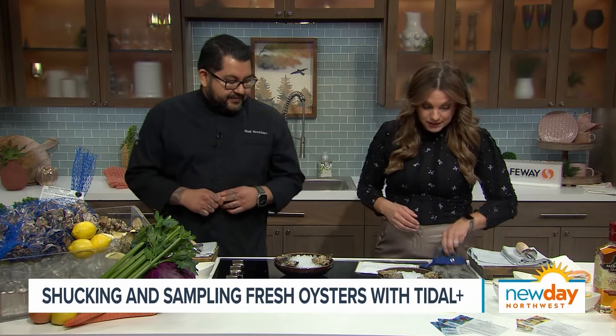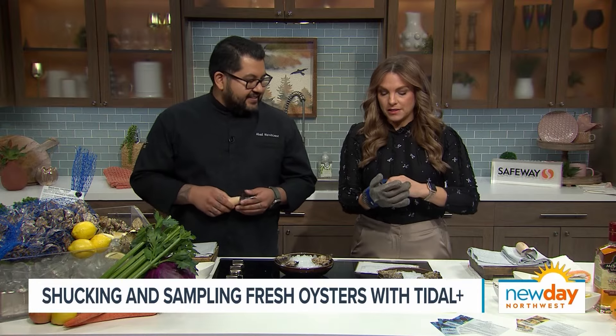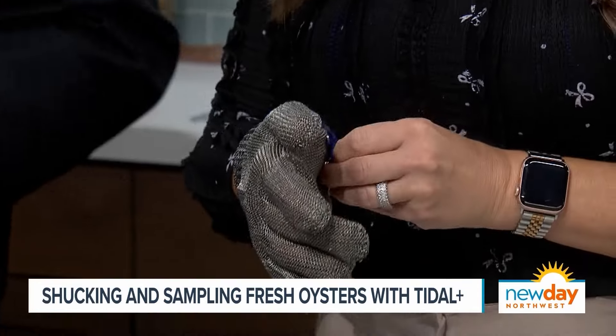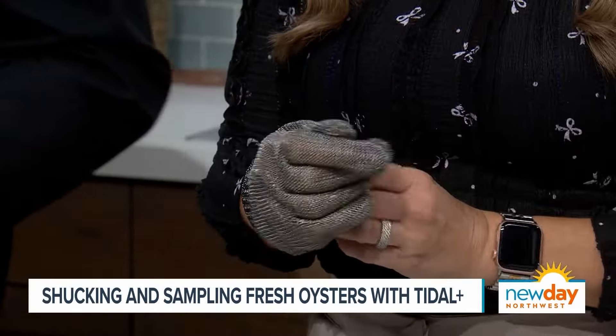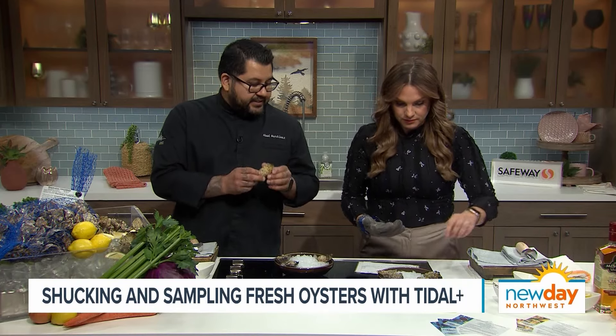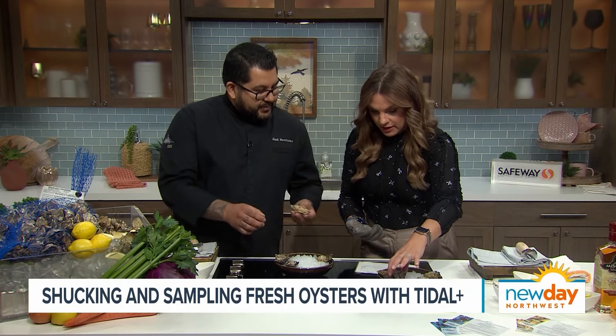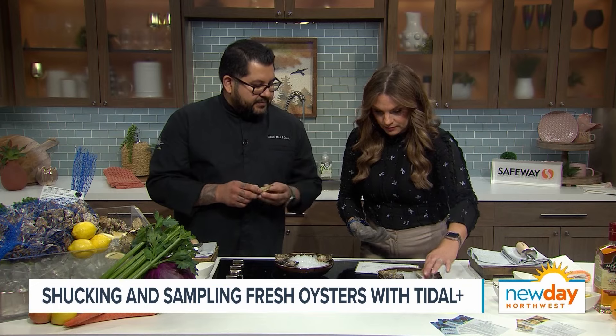How do I shuck an oyster? Do I put this cool glove on? You put the glove on — it helps keep you safe. If you're left-handed, it'll go on your right hand because you'll be using your left hand to shuck. It's like metal — keeps you nice and safe. We'll start off with the sweets. We have two varieties: the indigos and the sweets. The indigos are the bigger ones, and the sweets are the smaller ones with a little bit more of a melon finish and medium salinity.